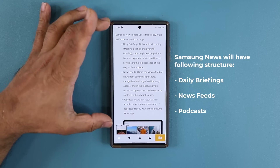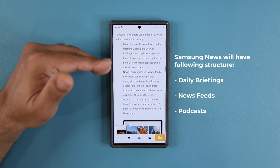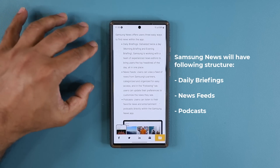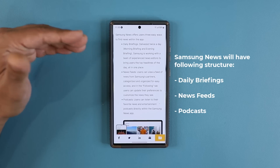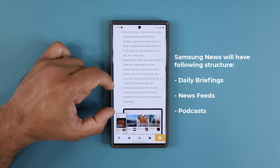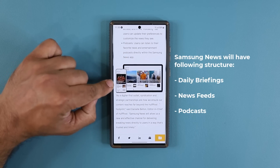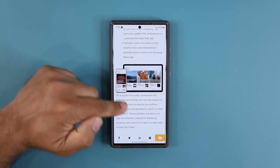This is going to be the format of Samsung News. You are going to get daily briefings based on your preferences — you tell Samsung News what you're interested in and they deliver briefings accordingly. You will also be able to access the news feed and a bunch of podcasts. It's going to look like this on the phone and like this on a tablet.